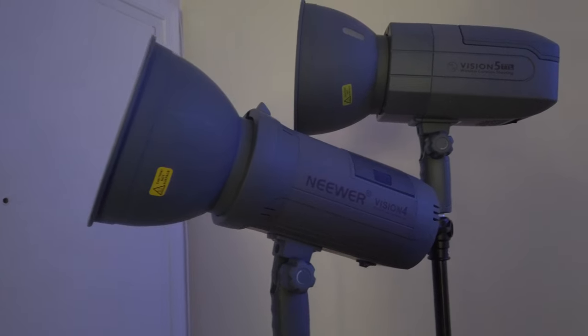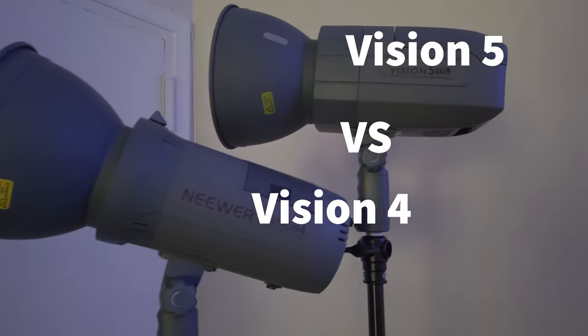Hey everyone, thank you so much for tuning in. It's been a while since I did a comparison video, but it was bothering me that I could not find a comparison video on these two newer lights. I just want to go over some specs with you and talk about these two great lights.